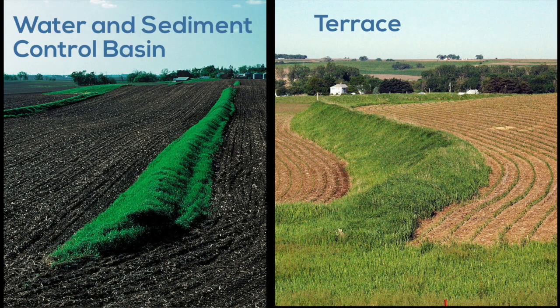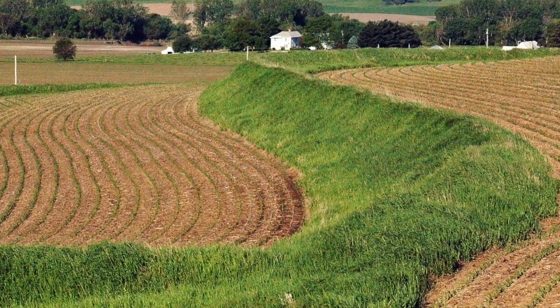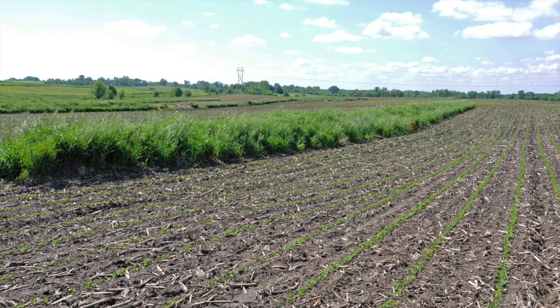Water and sediment control basins are similar to terraces, so sometimes it's hard to know when to use which practice. Terraces work best on uniform slopes farmed on the contour, while water and sediment control basins are used on flatter fields with irregular topography, where contour practices will be difficult to implement.